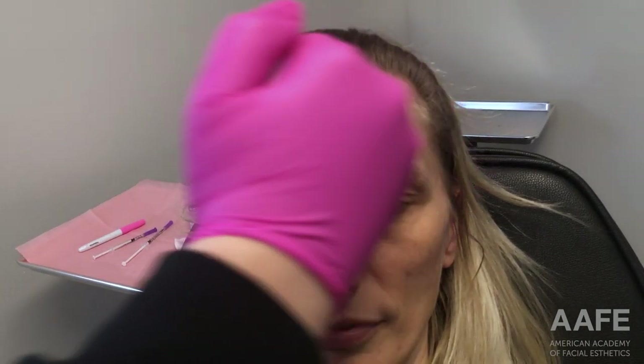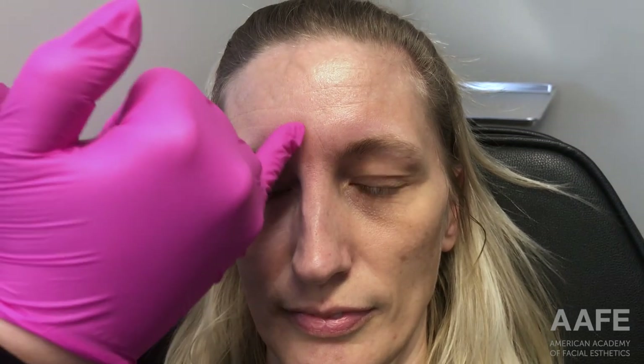We're only focusing on two areas that really bother her. We will be treating her frontalis muscle, which is across the forehead and responsible for these horizontal lines, and the glabella — these 11s right here.